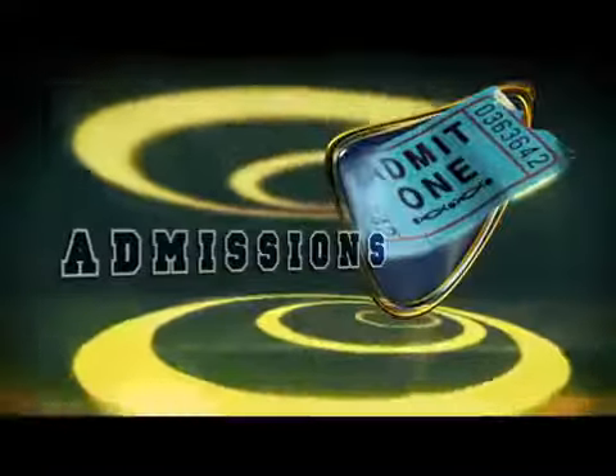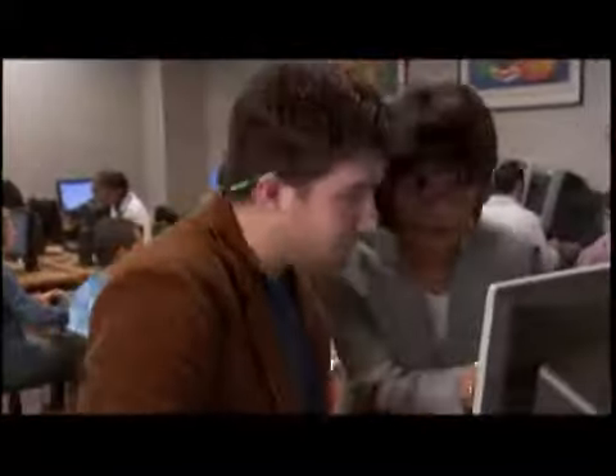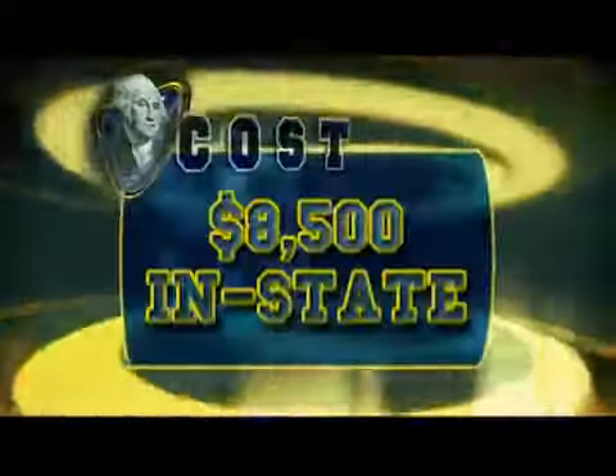Our admissions policy is very easy to understand. Students with a 3.2 GPA are automatically admitted to the university. If students have lower than a 3.2, we will look at that grade point and recalculate it. As long as the student has above a 2.5 and they've taken an ACT, we will admit them. Yearly tuition for in-state students will be about $8,500, out-of-staters will pay closer to $19,500, and all students will pay around $7,000 toward room and board.